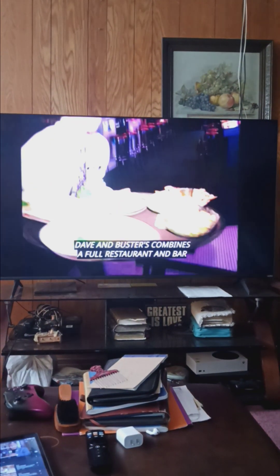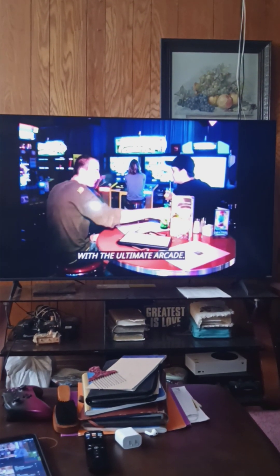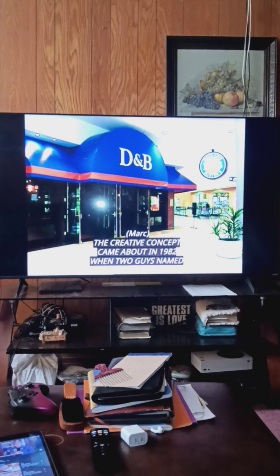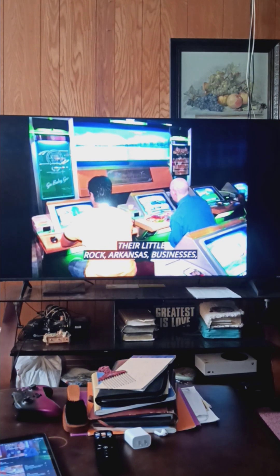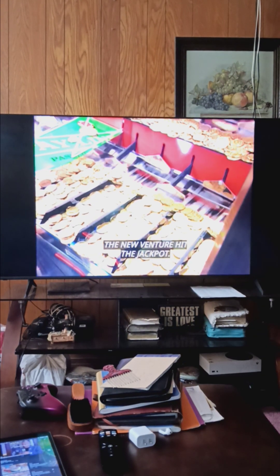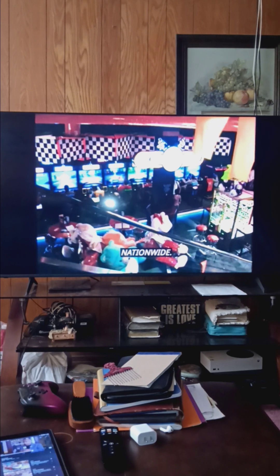The creative concept came about in 1982 when two guys named Dave Corvo and Buster Corley decided to combine their Little Rock, Arkansas businesses — a restaurant and an arcade. The new venture hit the jackpot, and today there are 34 Dave & Buster's nationwide.